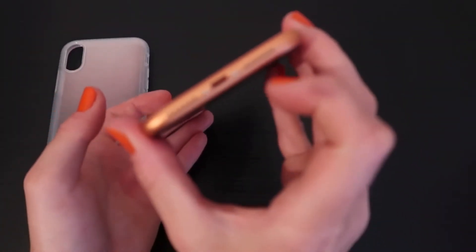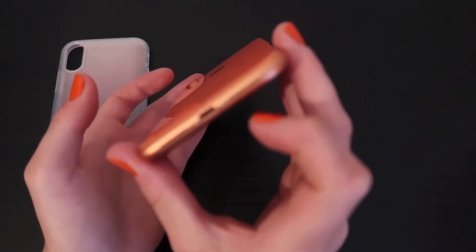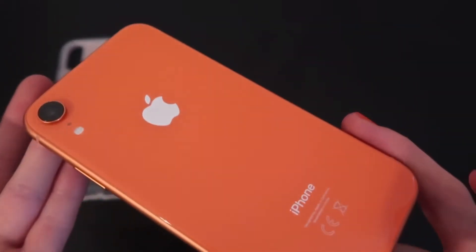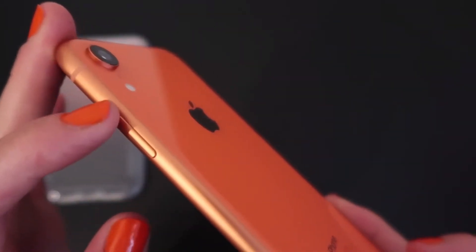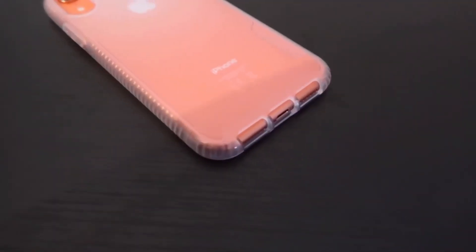And obviously you've got your lightning port on the bottom, but that's not what I'm focusing on today — everyone knows what the bottom of an iPhone looks like. This is just basically showing off the color, and you've got that orangey tint on the sides.